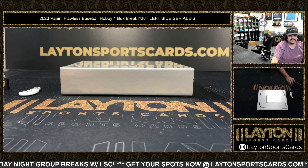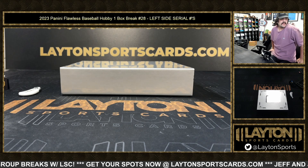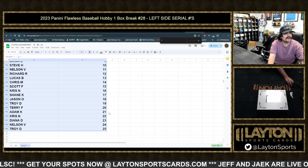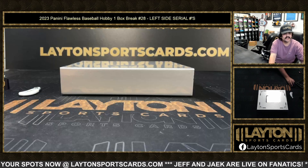What's going on everybody? Got Kyle and Matt here. We're live in Sports Cards in 2023 Flawless Baseball — box break number 28, left side serial numbers. Let me show you guys the results again. I had Shane K with one down to Troy D with number 25. Good luck on this one, guys.